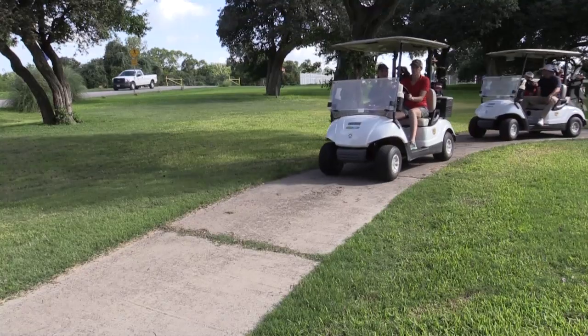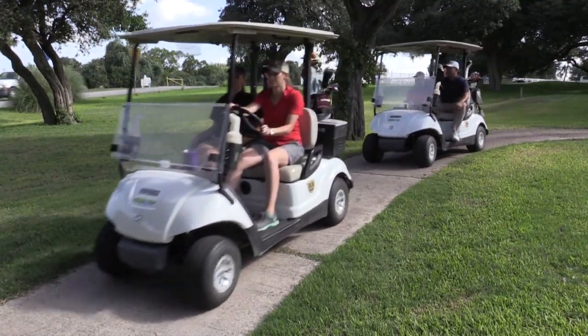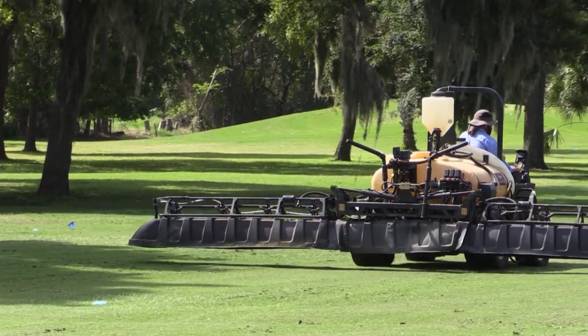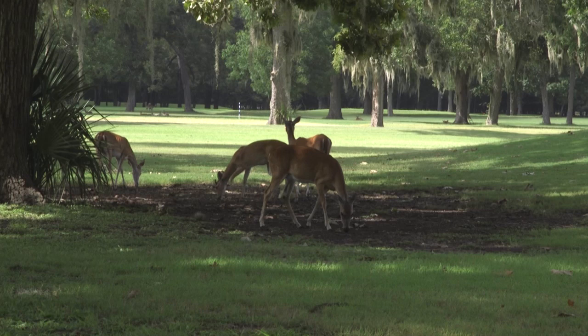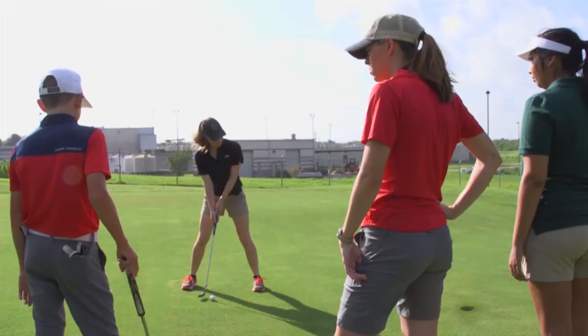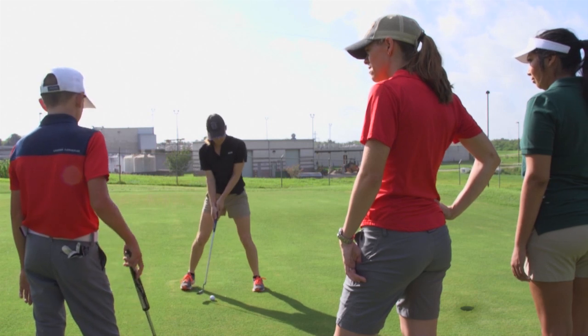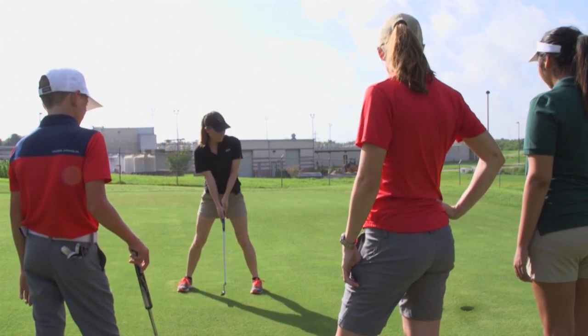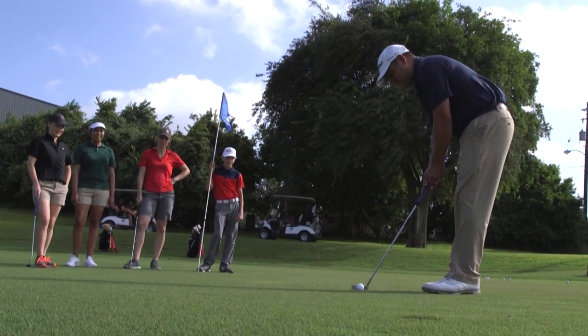The Victoria Parks Improvement Association ran this course for 60 years or so. They were a volunteer group that ran it for that amount of time. They ran into a few difficulties and decided to allow the city to come back in and take over. Right now we're getting ready for a soft opening and then we're putting out a request for proposals for potential management companies to come in and run the course.